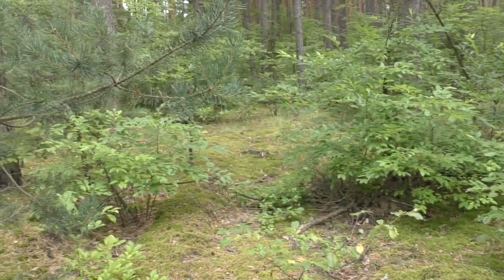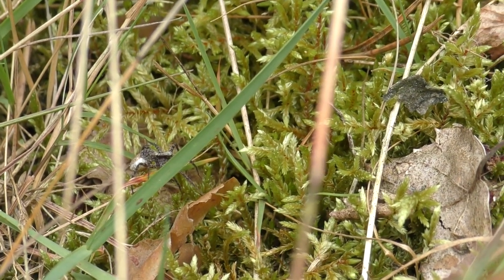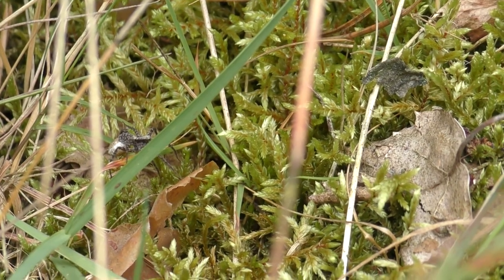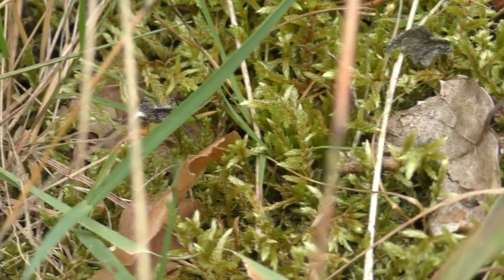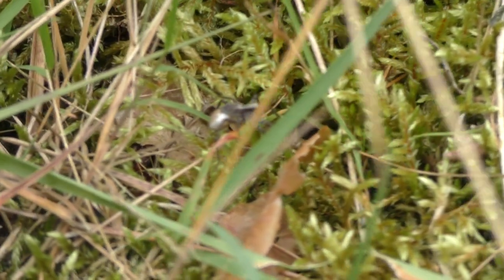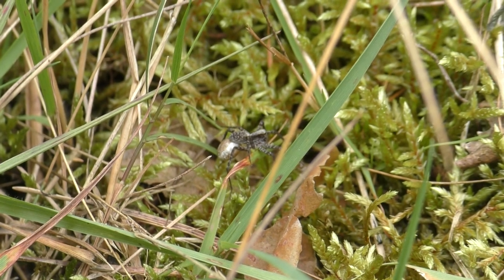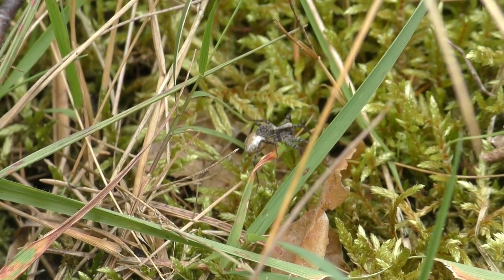Some species, instead of building spiderweb between trees, eagerly dig holes in the ground in which they spend their time, and which are padded with silk. For them, it can be a shelter and a place where they can flee from a predator, or they can hide in a hole and wait for prey which will walk nearby.